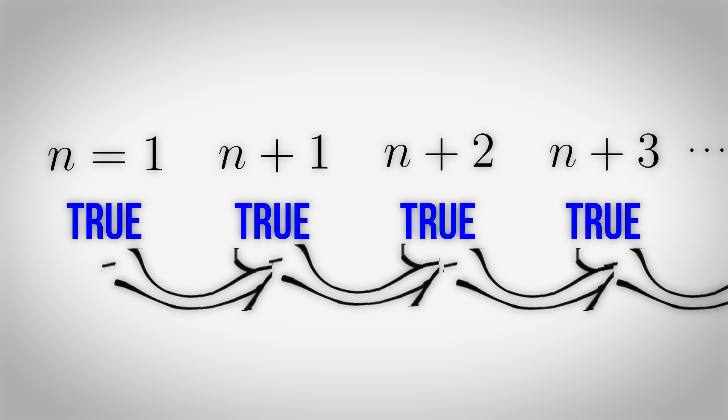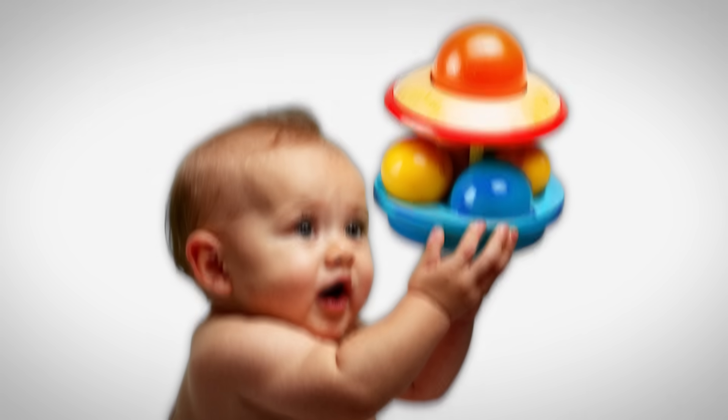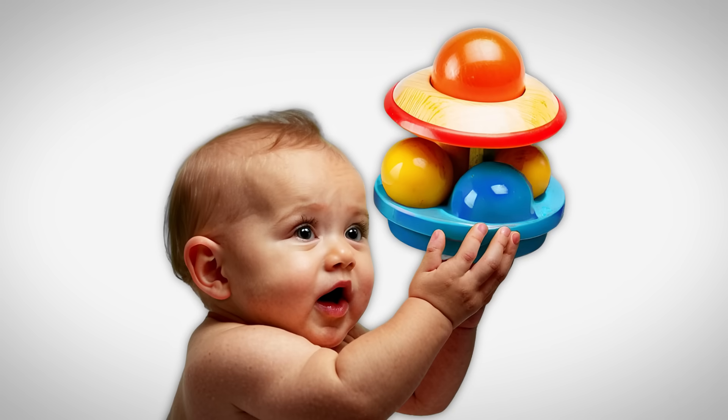then the statement is true for all cases of n where n is a natural number. Dirichlet's Principle states: if you have more items than containers then at least one container must hold more than one item. Obviously.